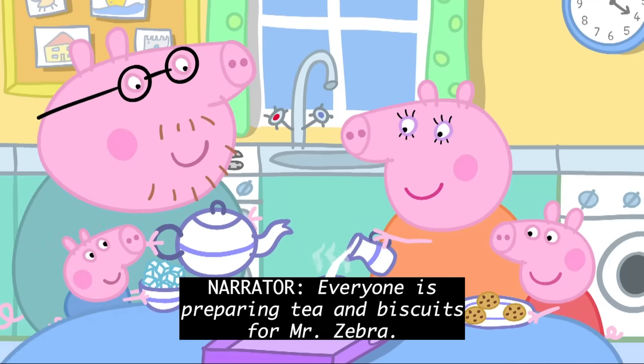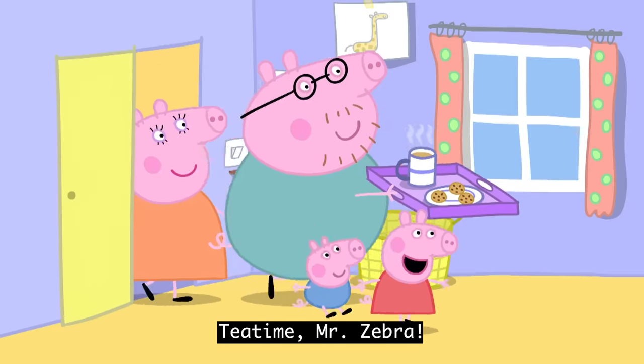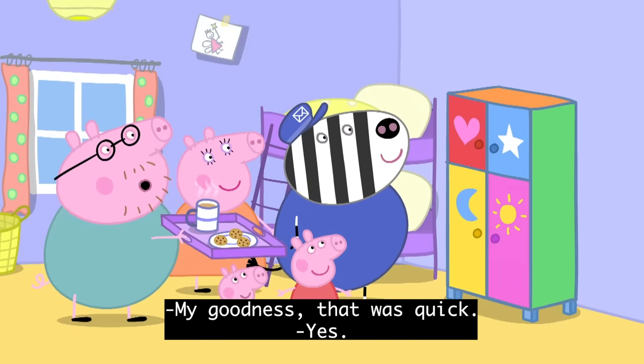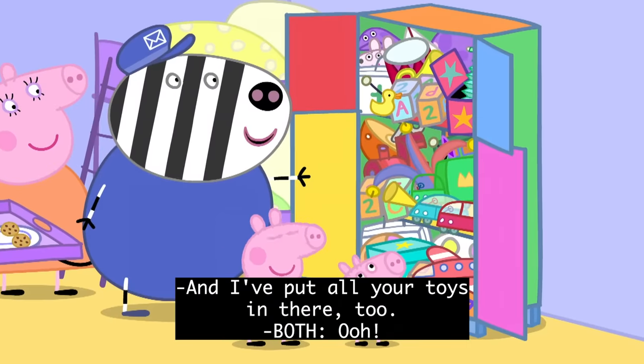Everyone is preparing tea and biscuits for Mr. Zebra. Tea time, Mr. Zebra! Wow! Mr. Zebra has built the toy cupboard. My goodness, that was quick! Yes, and I've put all your toys in there too.